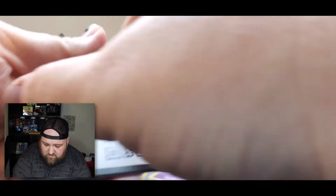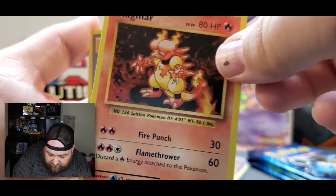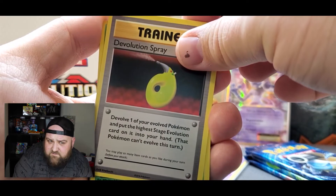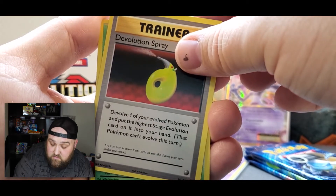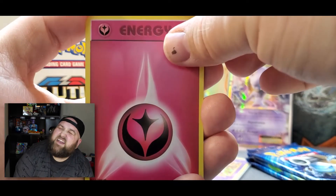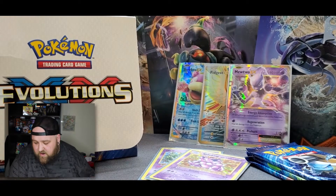Here we go, code card. We have a Switch, a Magmar — I actually bought a first edition Magmar Fossil today online for two dollars. Nobody was bidding on it and it was about to end, including shipping. Let's see if it's real because my Charizard wasn't. Weedle, Doduo, Staryu, Onyx, I love Fairy Energy — rest in peace, Fairy Energy. Reverse holo Seal and another Far-Fetched non-holographic.